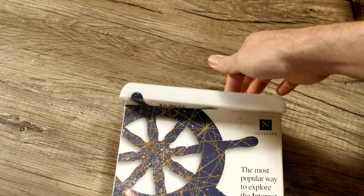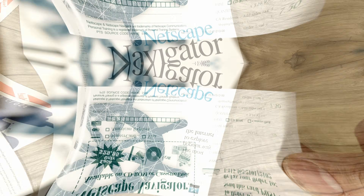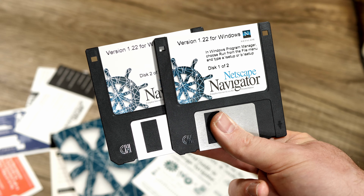So first things first, it's time to vomit out the contents of this box, and there's quite a bit of stuff in it. There's a big honkin' manual and heaps of long-dead offers and subscriptions. However, what we're really after here are these two floppy disks.